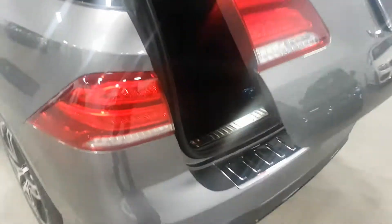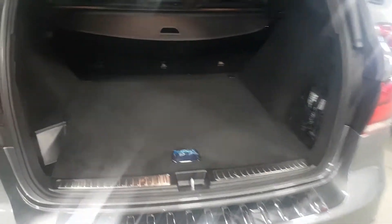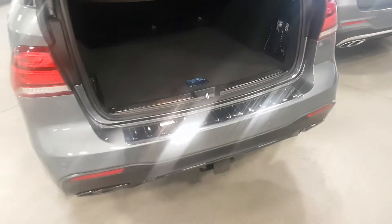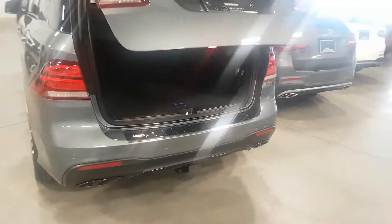I wanted to send you a video because these are really hard to come by, my friend. I know you're stuck on black, but black has got to be the worst color to maintain. But nonetheless, it is what it is.